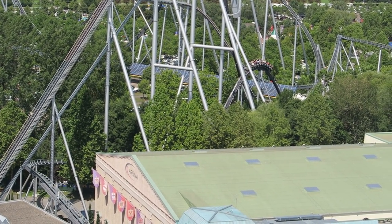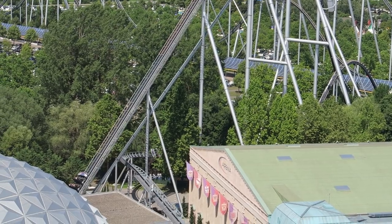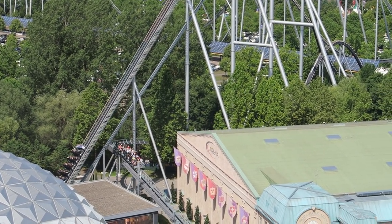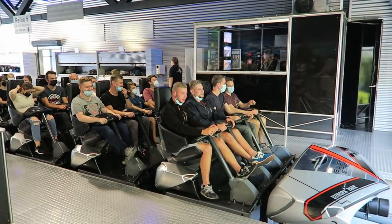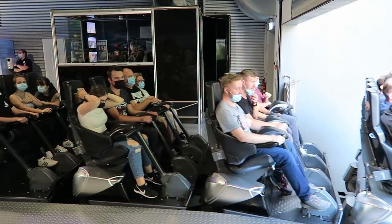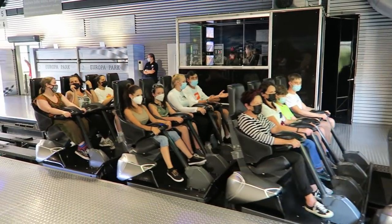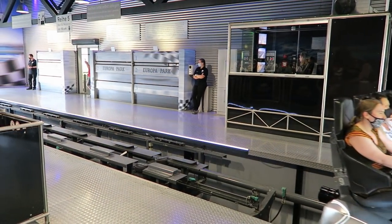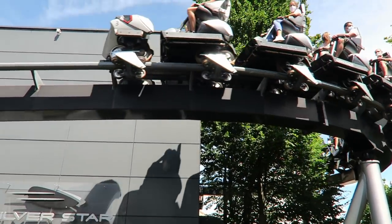The ride typically runs three trains, each seating up to 36 riders across 9 rows, and this ride's crew does not mess around — they dispatch trains like a well-oiled machine. Silver Star never stacks both trains and more often than not, it avoids stacking one train. The two trains on the course always seem to be in constant motion. As a result, Silver Star rarely has more than a 20-30 minute wait most days.